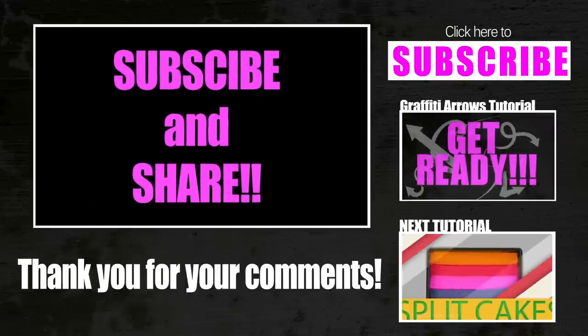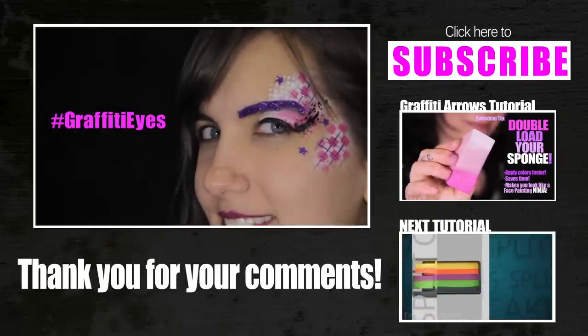Please keep sharing your artwork with me, my friends. I can't wait to see what you can do with these new stencils.